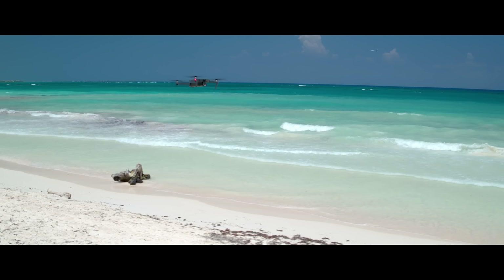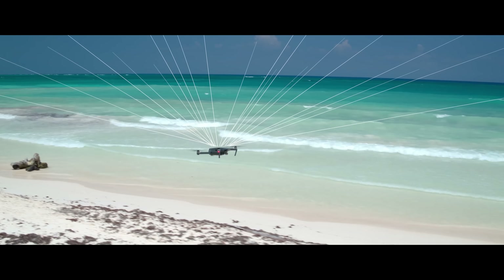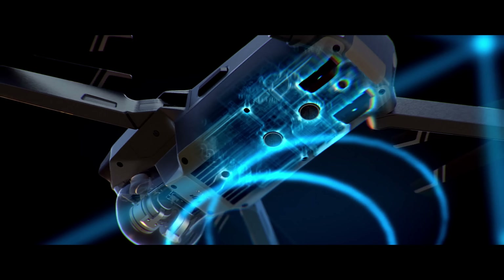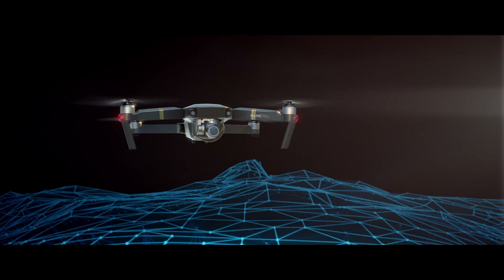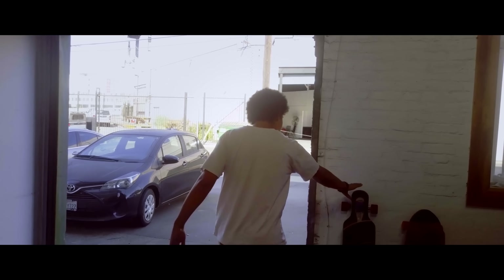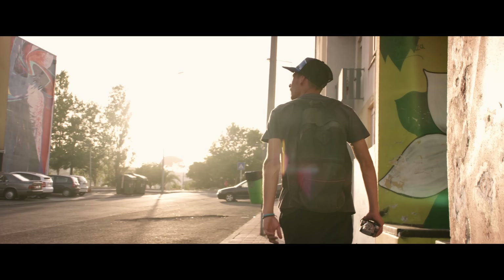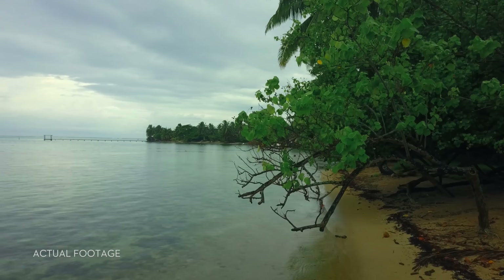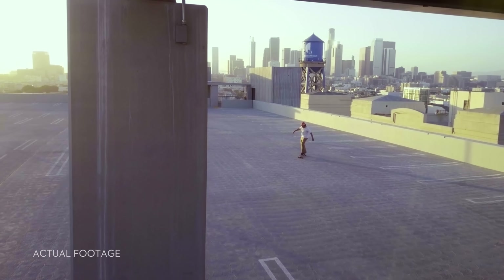As you fly, satellite systems keep track of you, working in harmony with all four vision sensors, telling it what's below and what's in front — whether you are flying beside a cliff, in a forest, or even indoors. Just like you, Mavic sees and thinks. That means it can avoid the things in its path, from trees to walls.